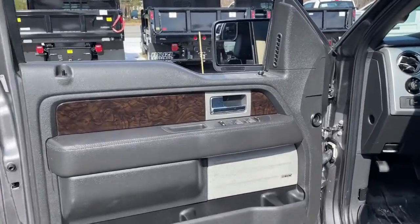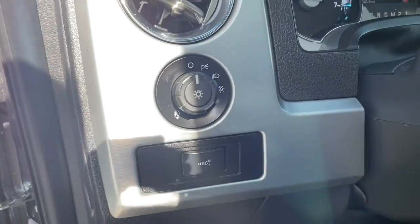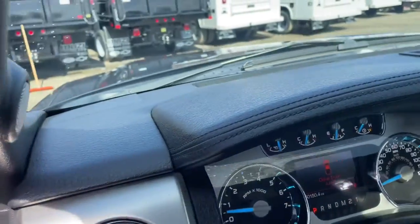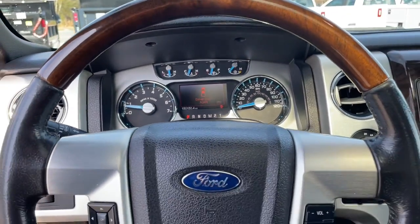Navigation system, keyless entry, sun/moonroof, fog lamps, electronic stability control, aluminum wheels, seat memory, trip computer, power windows, bucket seats.